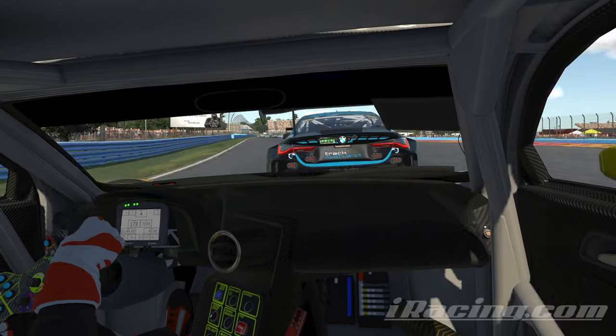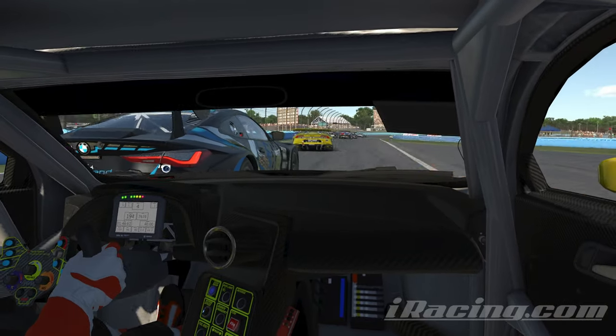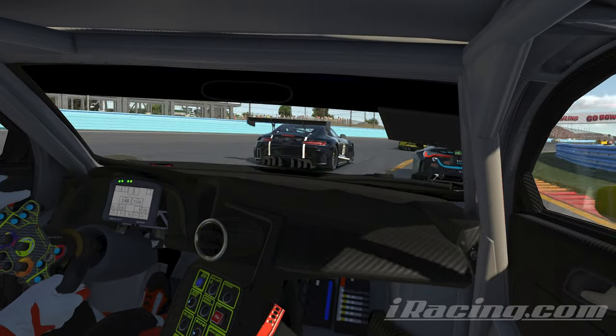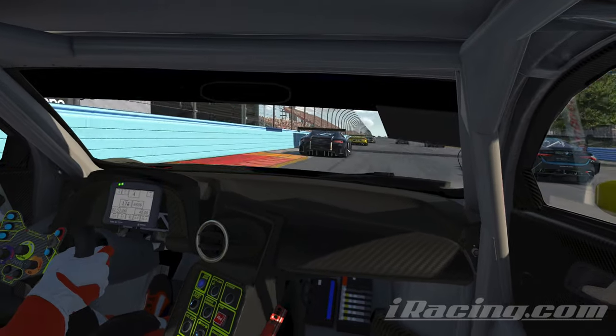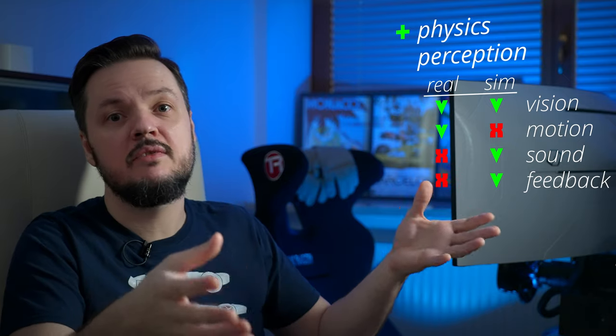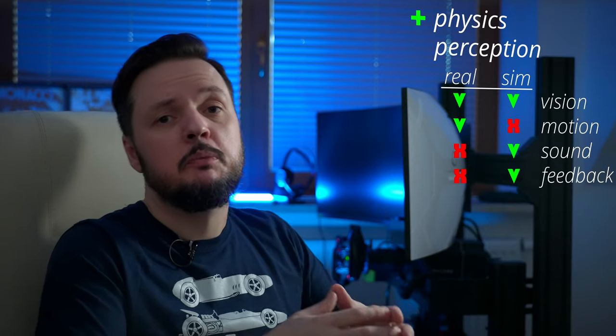That's why people who drive simulators before or instead of real race cars are usually very quick in sims — because they are not used to motion sense and don't rely on it. But fortunately, our brain is a very flexible device — it can learn and adapt its reactions to very different sources of information. And if we speak not only about world perception, there are other things simulators have very much in common with real-life racing, for example racecraft.